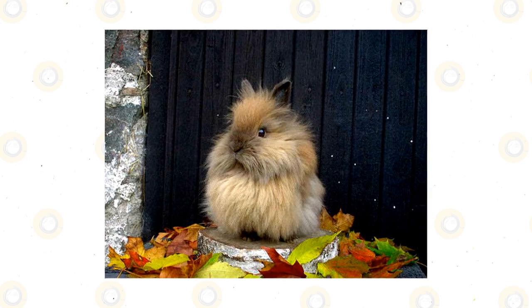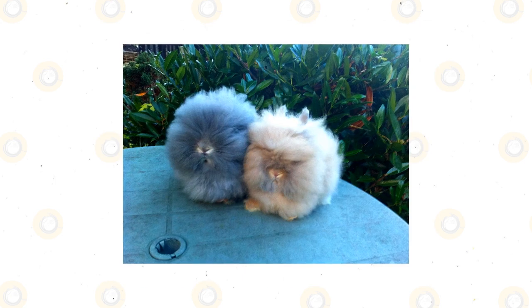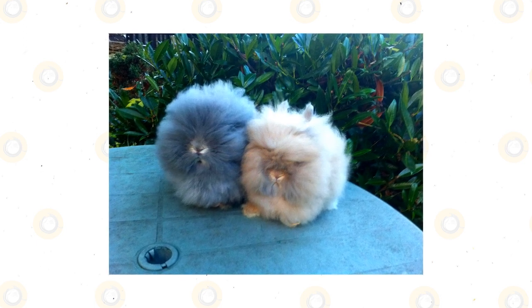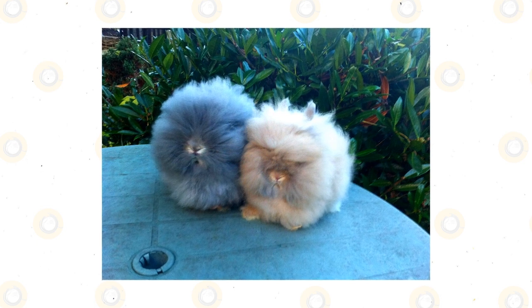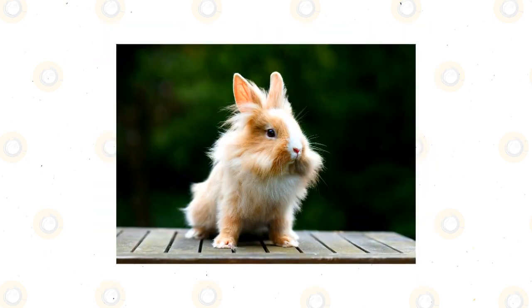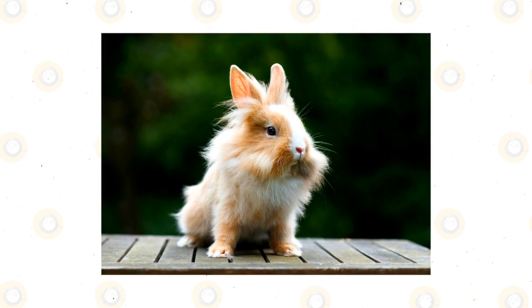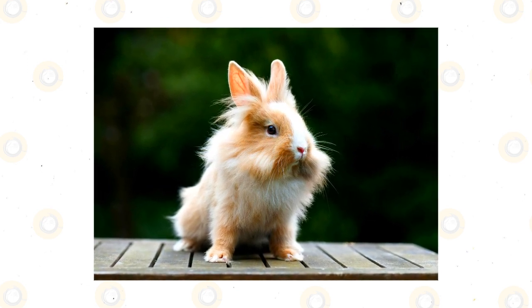This is a larger dwarf breed that can weigh up to 5 pounds. They can appear larger due to all their fur. Many lionheads lose much of their mane once they reach adulthood. This is an English and Belgium breed that has a coat that can consist of many colors. They also have wide-set eyes and an elongated snout.